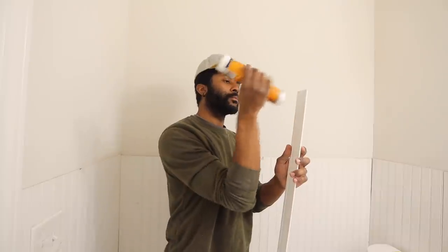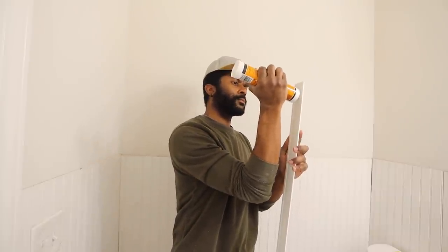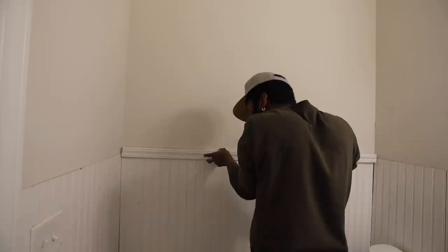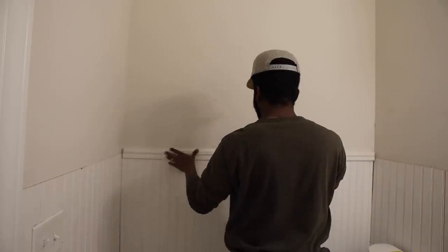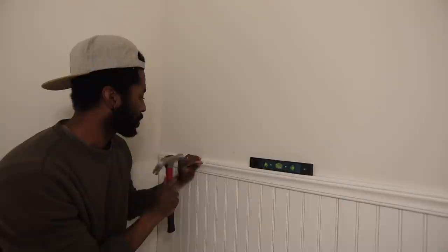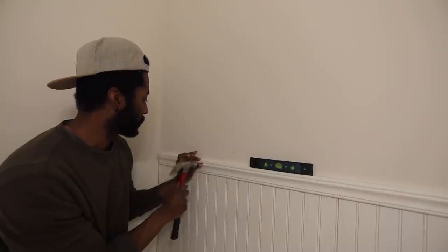I am seriously loving the beadboard - it looks so good. Now Rob is adding the trim on top to give it more of a professional look and also to cover up the rough edges. I feel like the trim is key - the whole look is really going to come together with this trim and I'm loving it.